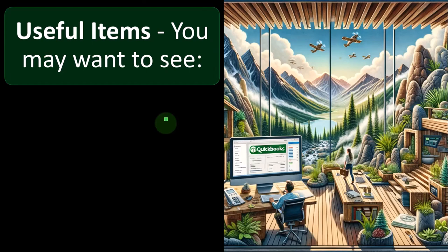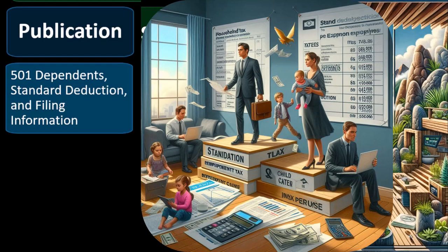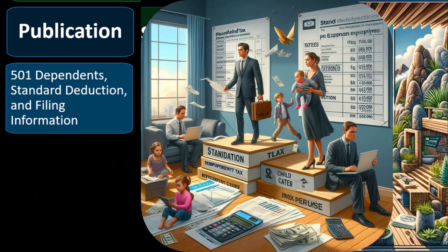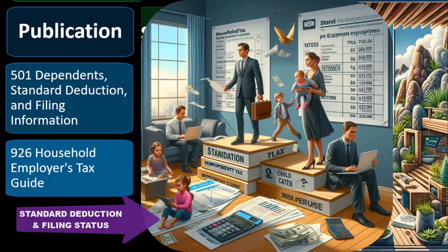Useful items you may want to see: Publication 501, Dependents, Standard Deduction, and Filing Information. Having a child or dependent — typically a child dependent — can have multiple substantial impacts on the tax return, including the child tax credit, possibly the earned income tax credit, and now the dependent care types of expenses. Therefore, you might want to look at whether someone qualifies as a dependent, the impact on the standard deduction and filing status — available on the IRS website.